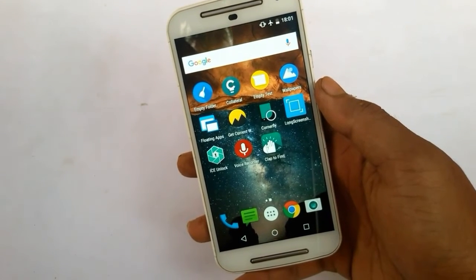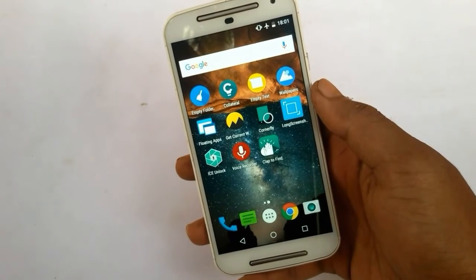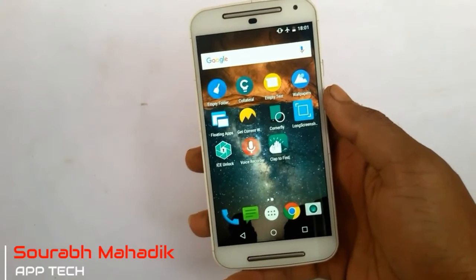Hello guys, welcome to another video. Today we will see the top 10 apps of March 2017. It's Aramarding and let's get started.